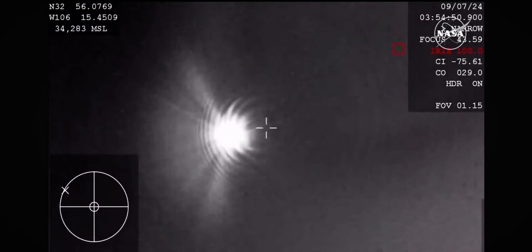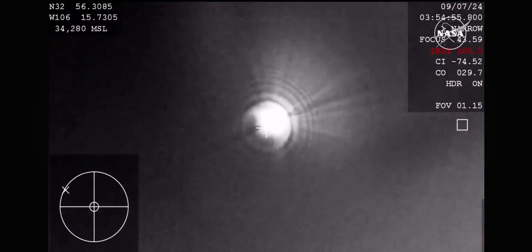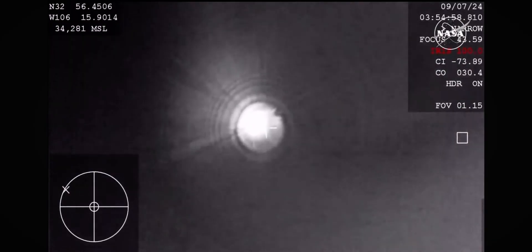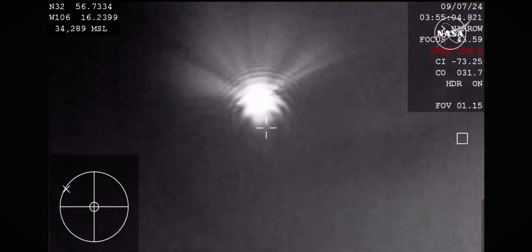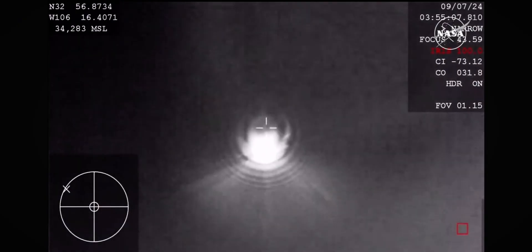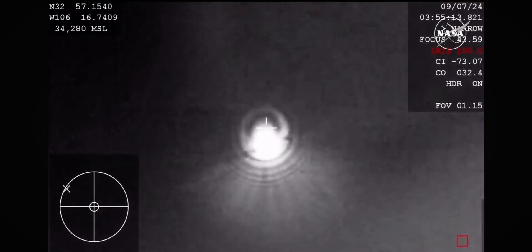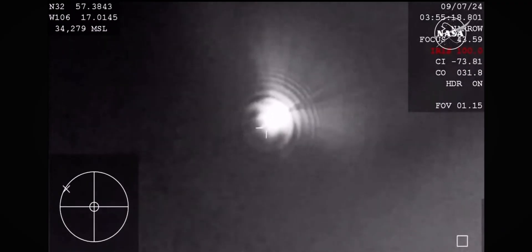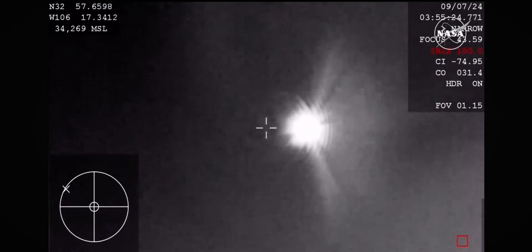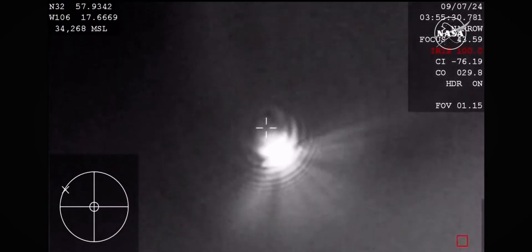The strobe lights on Starliner are now on. Starliner is now over the landing site, and that strobe light will help the teams track Starliner on the ground because it is very dark out there. Now about 12 miles above the landing site and just five minutes away from landing.